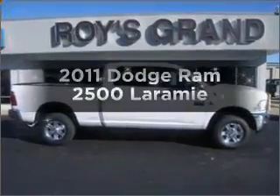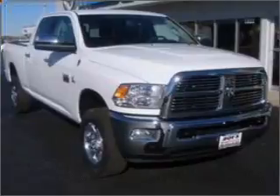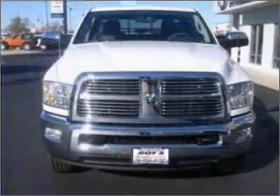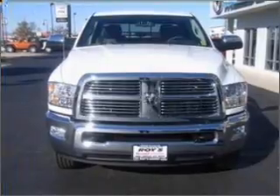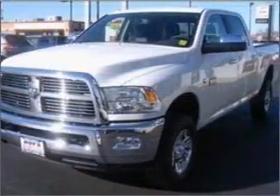Check out this 2011 Dodge Ram 2500 — everything you need under one roof with this great vehicle. With a solid 6-cylinder engine connected to a smooth shifting 6-speed automatic transmission, the anti-lock braking system will help deliver you safely to your destination.